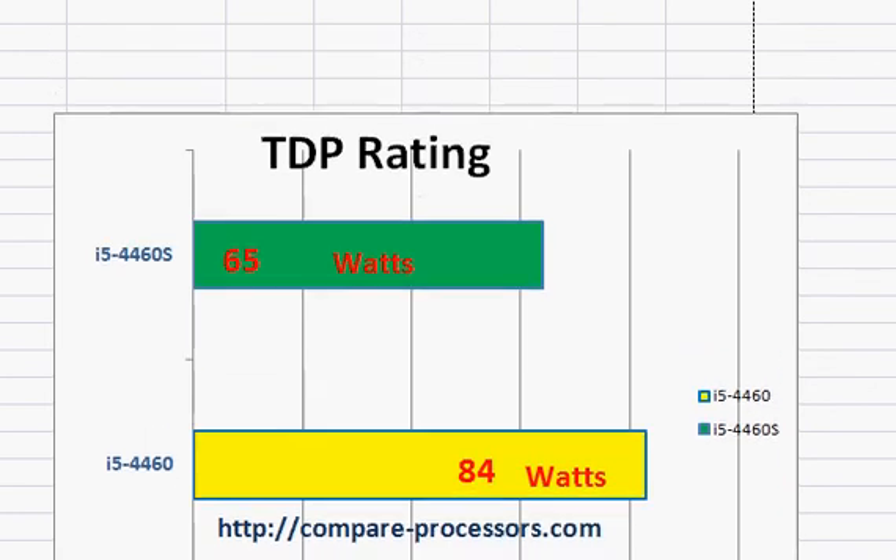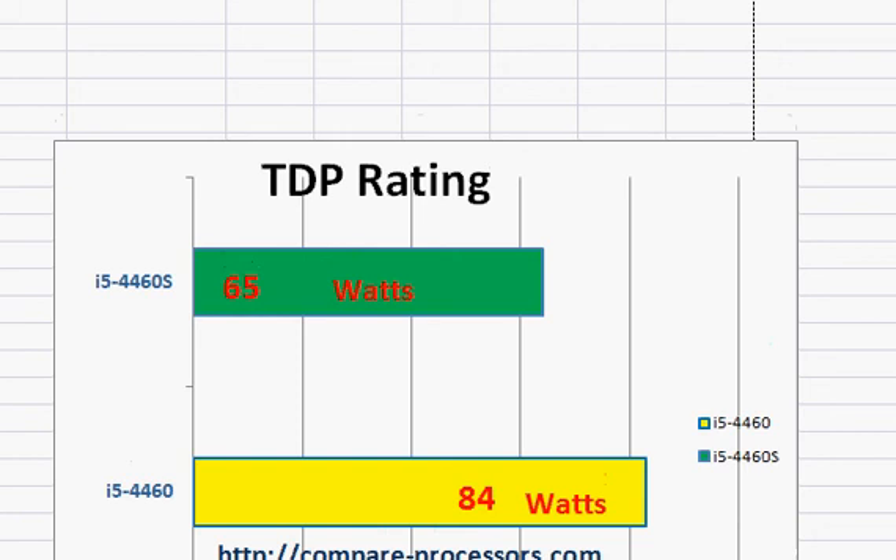Hope that helps you in knowing about the difference between these two processors. Thanks for taking a look.